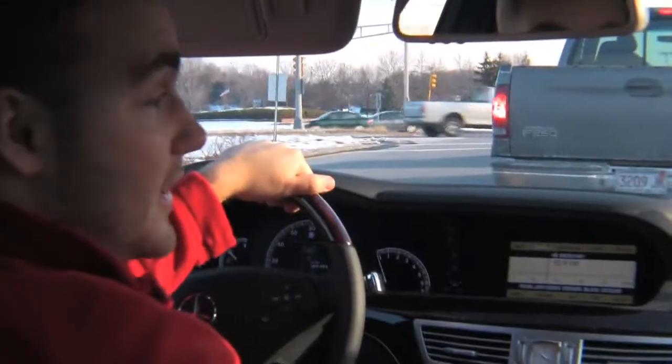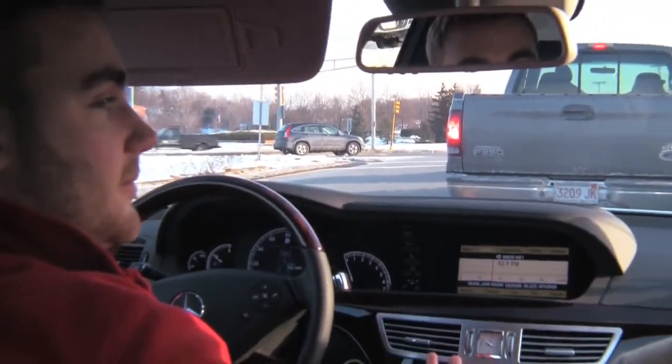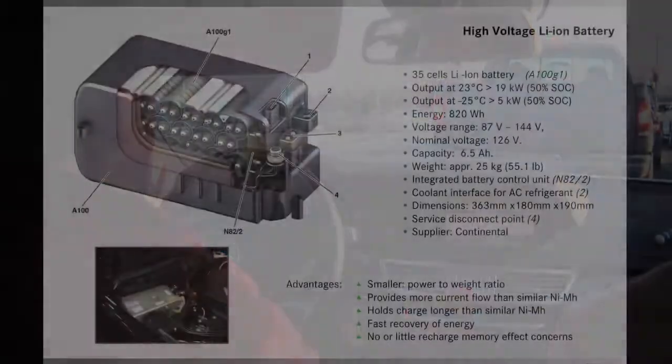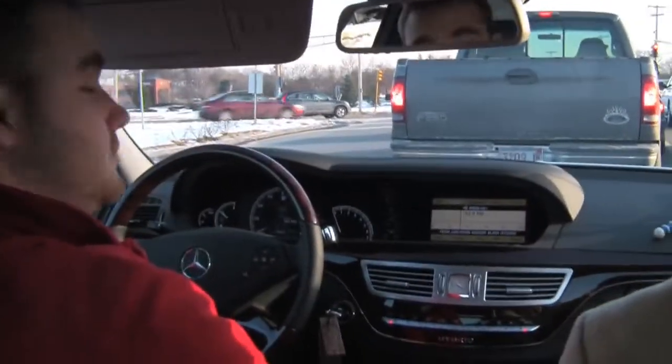I'm here with Alan Schock, a salesman at Mercedes-Benz Westwood. Now, Alan, what can you tell me? What's so great about this hybrid? Well, Tucker, it's the first hybrid in a high-line car that has a lithium-ion battery, and it's one of the first ones that actually gets great gas mileage — in Europe, up to 30 miles per gallon on the highway.